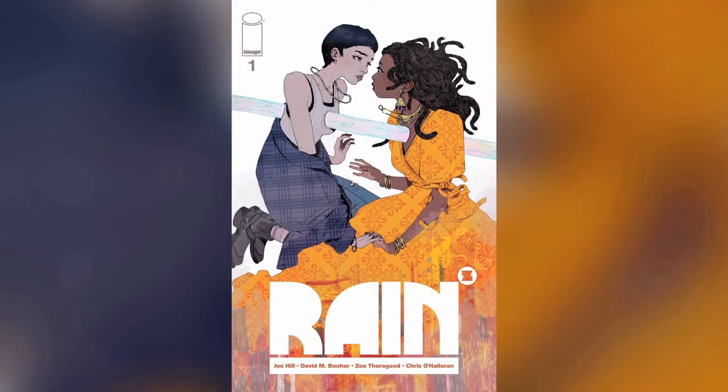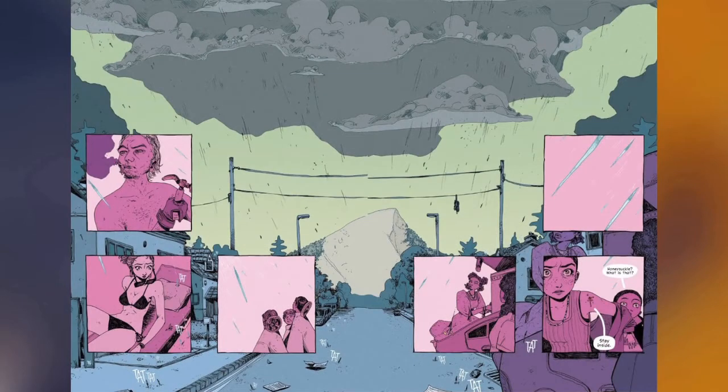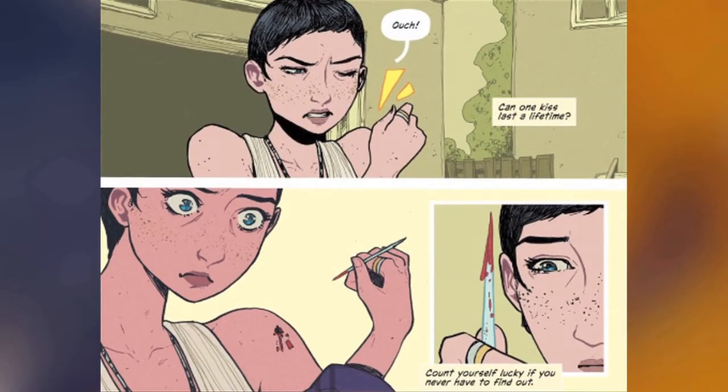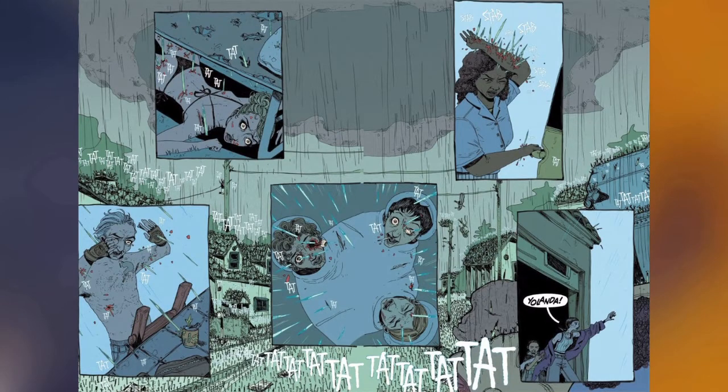Next up we have a new one from Image Comics. This series is planned to be a five-part series, so we're going to take a look at issue number one of Rain and see what type of impression it made. What seemed like it was going to be a beautiful day in Boulder, Colorado quickly changed when rain fell from the sky. This wasn't your typical rain or even hail storm — this rain was so piercing that it killed more than 8,000 people in just over eight minutes in Boulder alone, because what fell from the sky wasn't precipitation but nails.